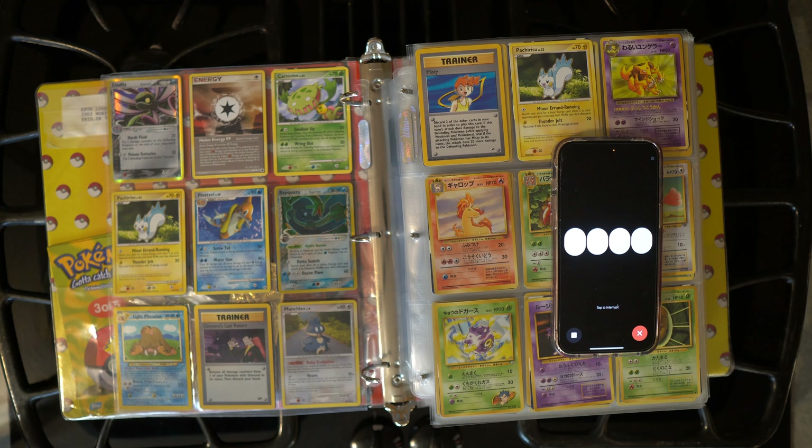That one is definitely — is that a foil? Yeah, and then look at this promo. Look at this promo on Mewtwo. That one, I think, might be rare. I've never seen a Mewtwo look like that. This is crazy, bro.